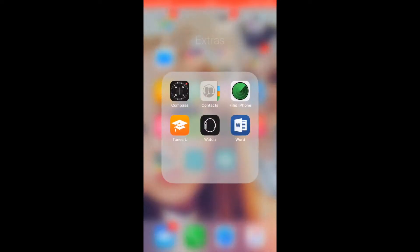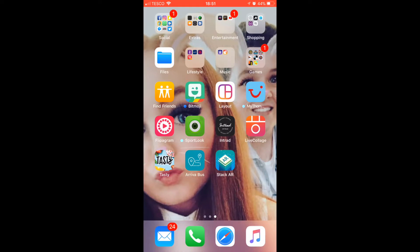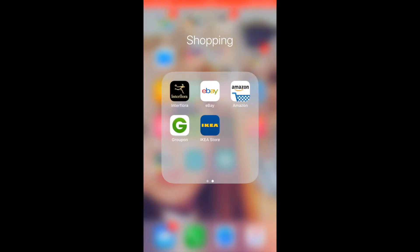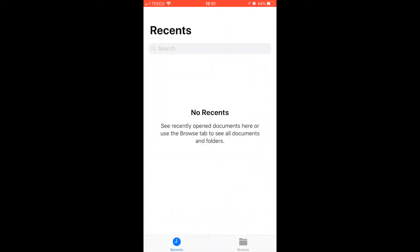Then we've got more apps that come with the iPhone. Then we've got the Entertainment folder — that's got BBC iPlayer, Fire TV, and YouTube in it. Then the Shopping folder has ASOS, JD, Apple Store, Littlewoods, and River Island, and then we've got Interflora, eBay, Amazon, Groupon, and IKEA.